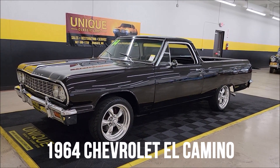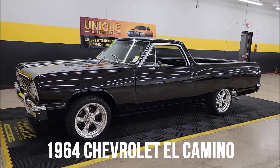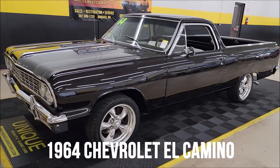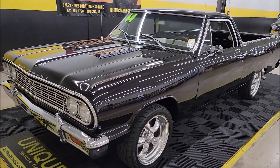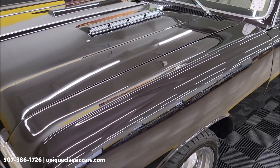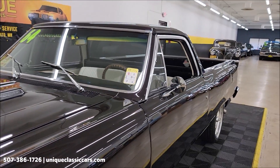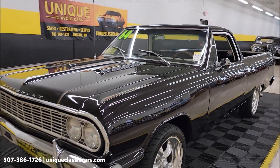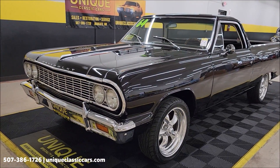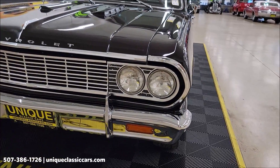Let's check out this 1964 Chevrolet El Camino — a unique specialty and classics cool color on this car. It almost looks black in the video and the pics, but this is a dark cherry. There's a 350 V8 underneath the hood, paired up with a 700R4 automatic with overdrive transmission.